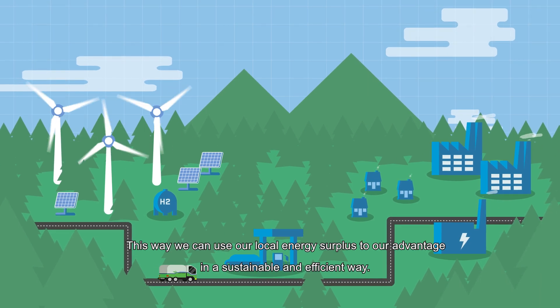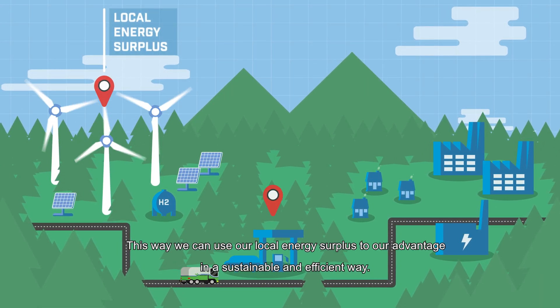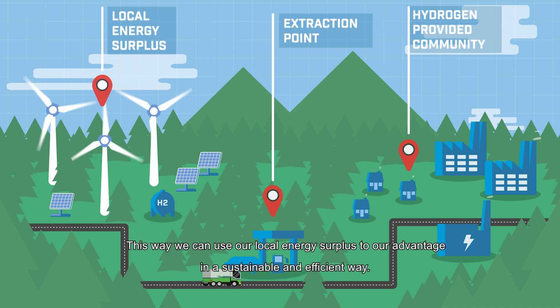This way, we can use our local energy surplus to our advantage in a sustainable and efficient way.